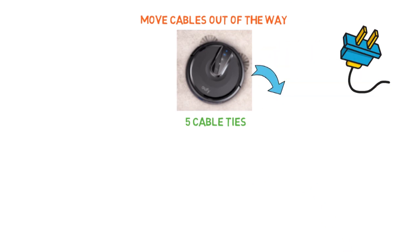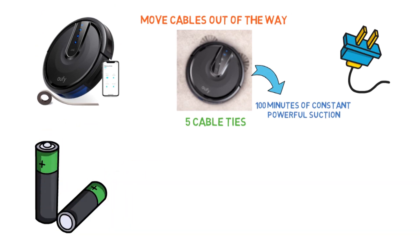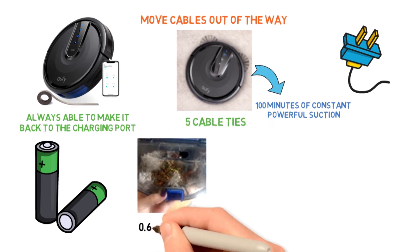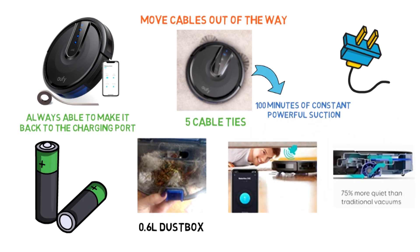Eufy vacuums for up to 100 minutes of constant, powerful suction that's no louder than a microwave. Reviewers rave about the battery life and report that Eufy is always able to make it back to the charging port before it runs out of battery. Eufy features a large 0.6-liter dust box, which holds more dirt per clean than most robot vacuums, in order to reduce the frequency of emptying.